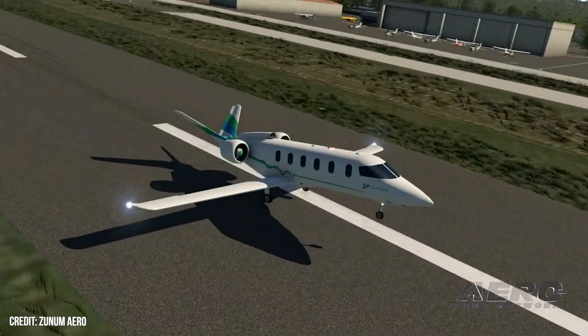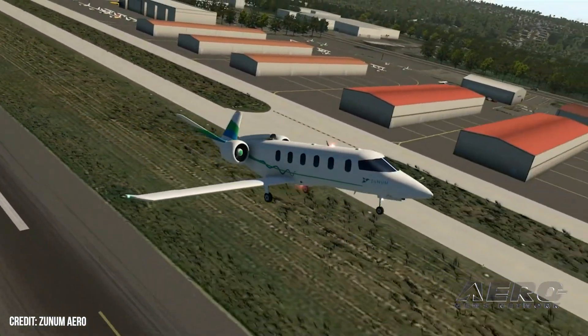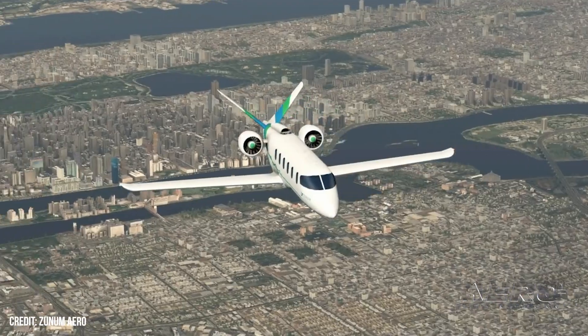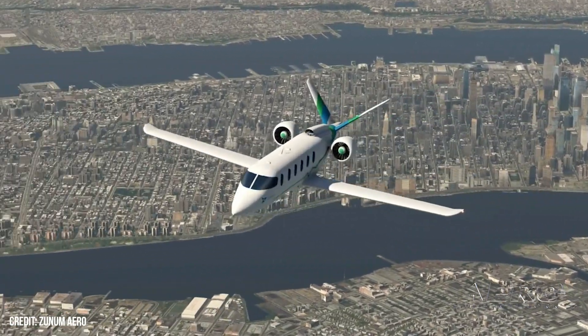Zunum, a Seattle aviation startup, was attempting to develop a hybrid electric airplane, and in 2017 entered a partnership with Boeing, where Boeing advanced Zunum nine million dollars in loans. The startup was unable to gain any traction and ended up suspending its operations in 2019.